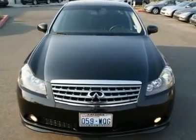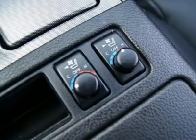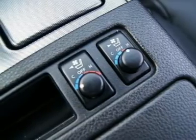Additional features include stability and traction control, xenon lights, intelligent key with push-button start, Bluetooth, and much more.